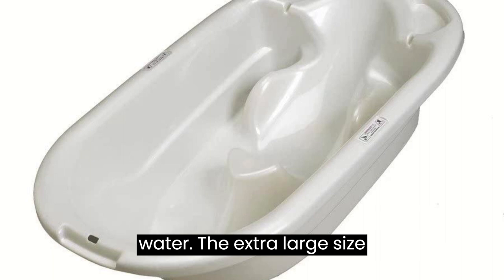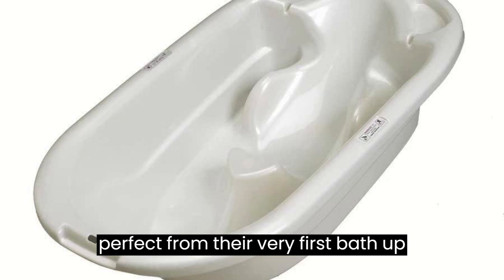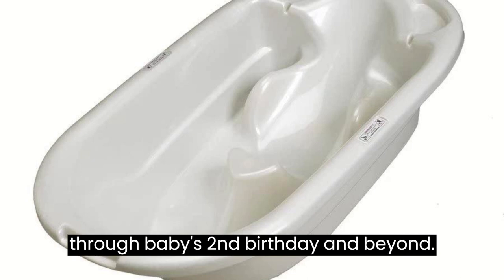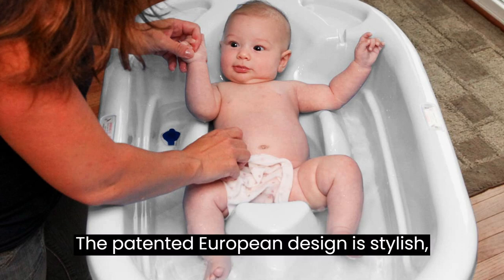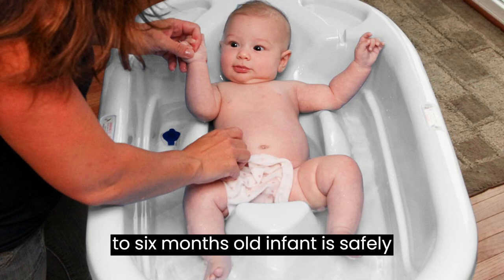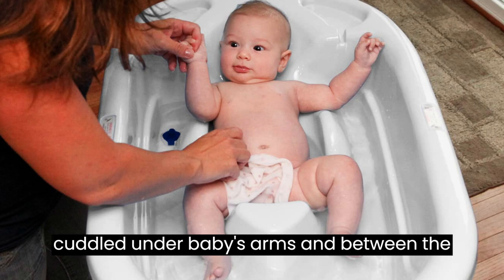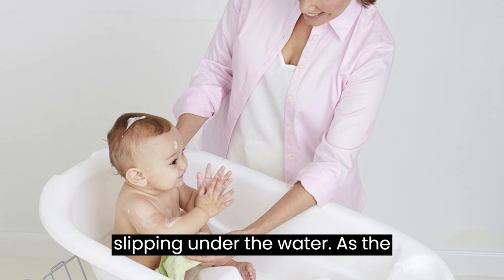The extra large size and double position make the Eurobath perfect from their very first bath up through baby's second birthday and beyond. The patented European design is stylish, reliable and safe. The newborn to six months old infant is safely cuddled under baby's arms and between the legs to help prevent the baby from slipping under the water.